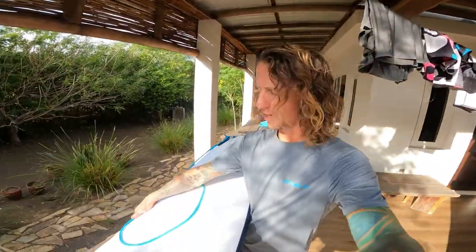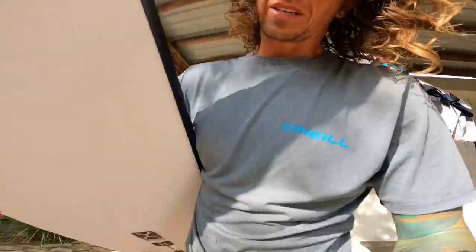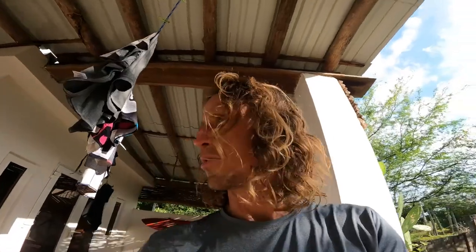What's going on? We're about to get after an afternoon session here for the last hour and a half before sunset. Got a brand new — my brand new Machado Sunday, 6'8", twin. The big keels are essential. So we're going to go out and give this thing a test run, see how it is, see how it feels.